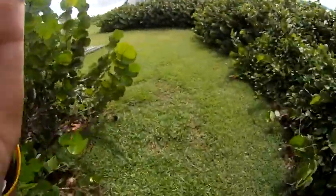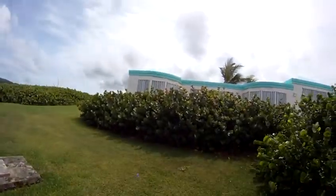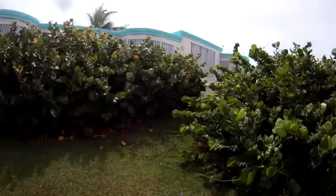And this is the footpath up to the house. Here's the house. Septic tank. All the hurricane shutters are on right now.